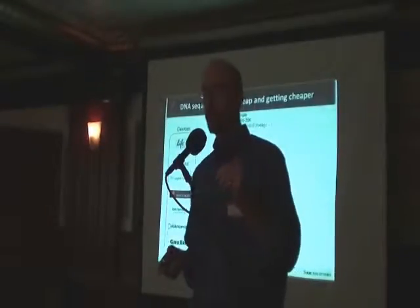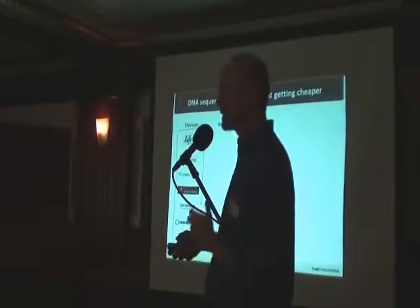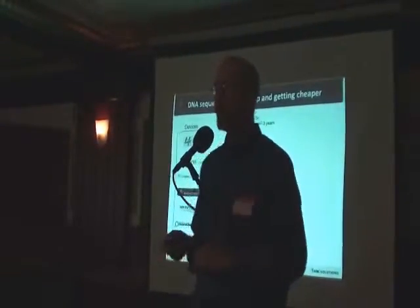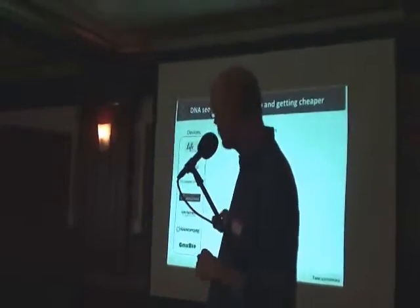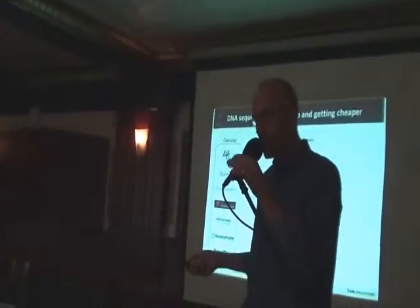The original human genome project cost billions of dollars, but now it's possible to sequence a human genome for much, much less — $10,000 to $20,000 — and the costs are going down all the time. There's a variety of vendors that have devices in this space to do DNA sequencing listed here.